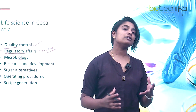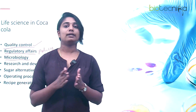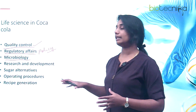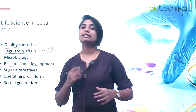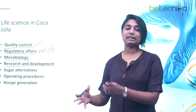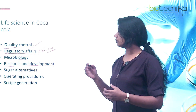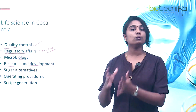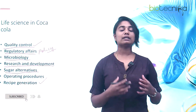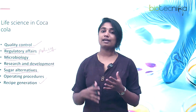Third is microbiology — when dealing with food or beverages, you must ensure there is no contamination, making microbiologists important in this company. Fourth is research and development: Coca-Cola invests in R&D to develop new and enhanced products, improve quality and taste, and explore alternatives such as sugar substitutes and new recipes. Life sciences plays a major role across all of these areas.